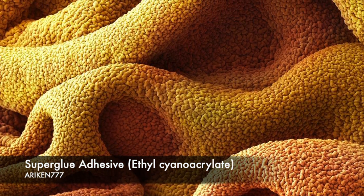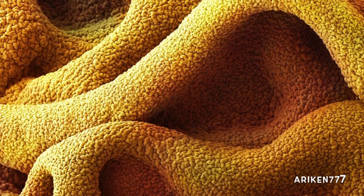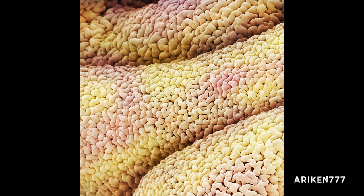Cyanoacrylate is a very effective bonding agent, especially when sticking non-porous materials or those containing minute traces of water. Those who have used this compound know it is also very good at bonding body tissue. This bothersome side effect of everyday use has been exploited in the medical profession, where non-toxic superglues have been developed for the benefit of suture-free surgery.